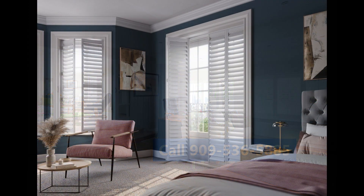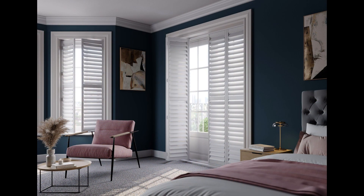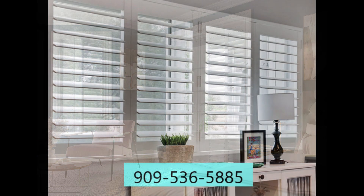Our sliding glass door shutters provide you convenient access to your sliding glass doors, allowing for smooth transitions between moving indoors and outdoors. Call Assured Shutters today.